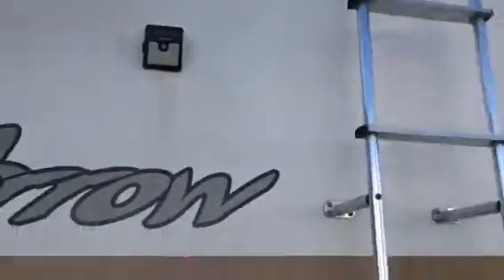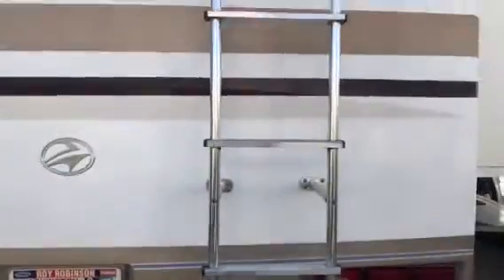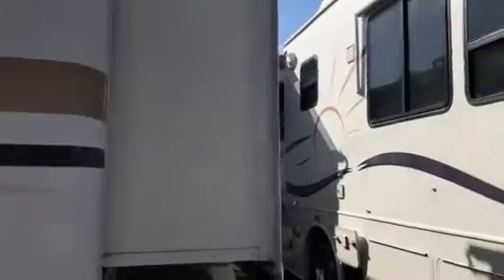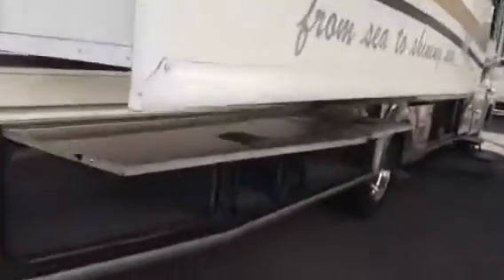Looks like it has a backup camera, and a ladder that you can climb up to the top of the roof with. And let's look at some more storage boxes.